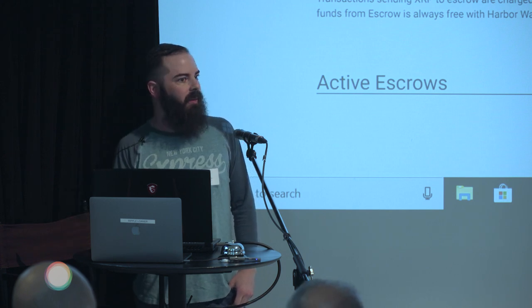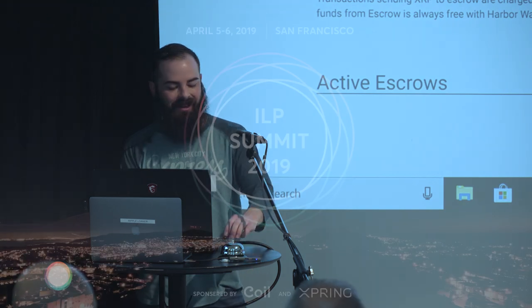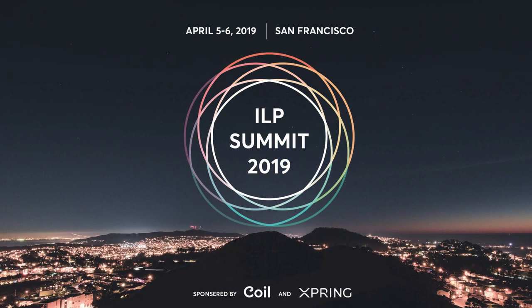Any other questions? Thanks for giving me the time, guys.